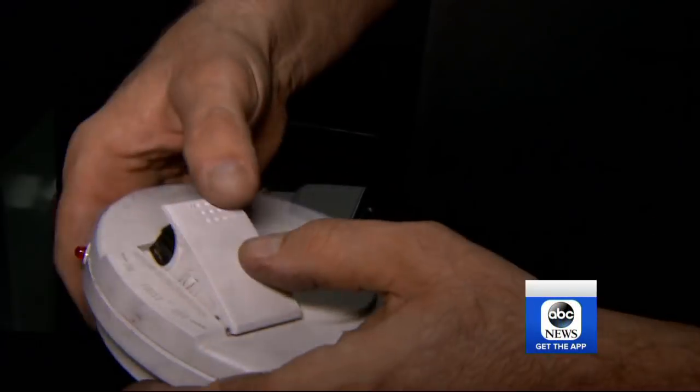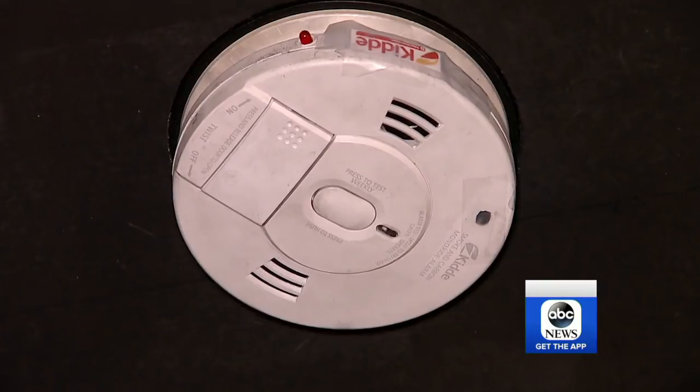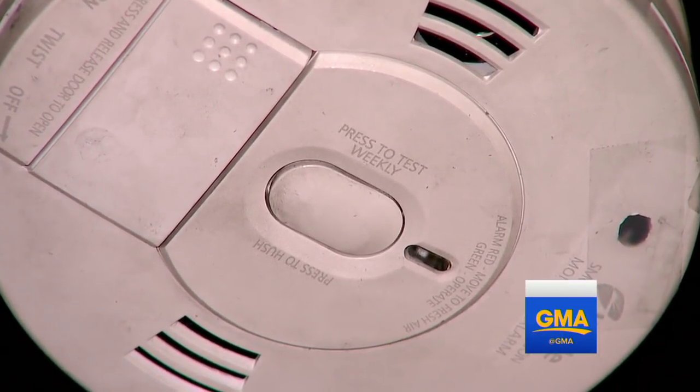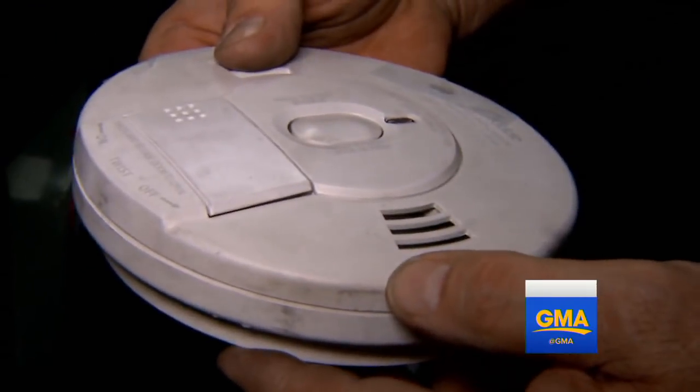We're going to turn to our GMA cover story — a first look at the new generation of smoke detectors designed to stop those annoying false alarms that may lead people to disconnect them. In nearly half of house fire cases where smoke detectors didn't work, it was because the batteries were disconnected or missing. ABC's Gio Benitez is here.